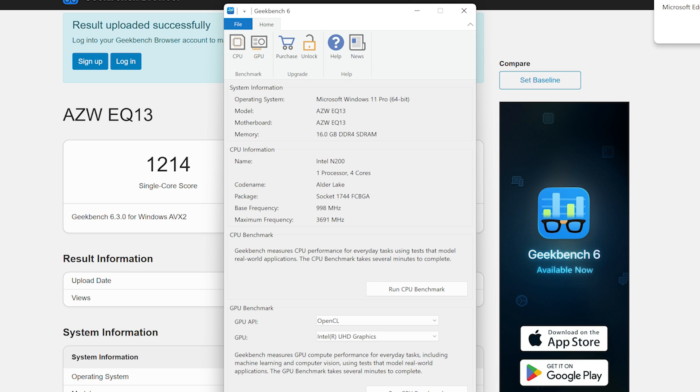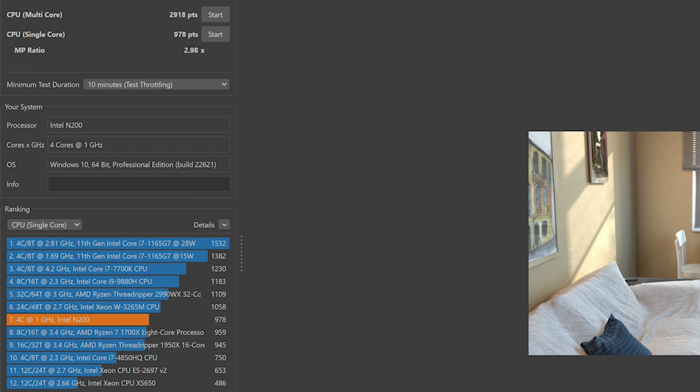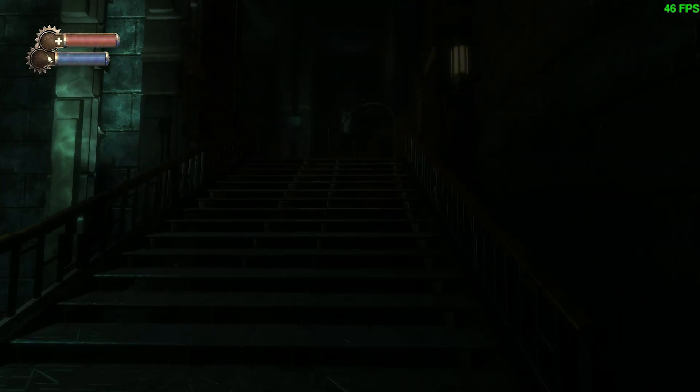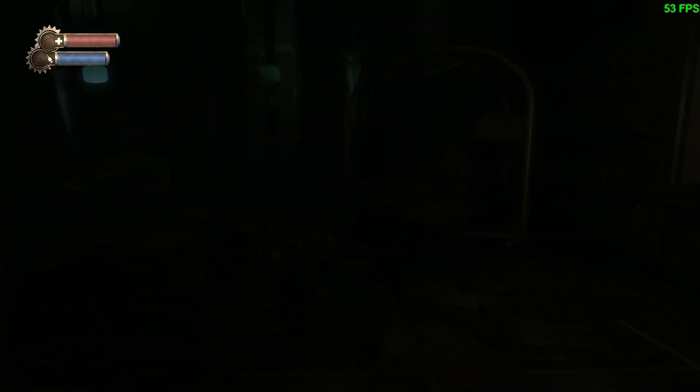I also ran Cinebench R23, though this system isn't exactly a rendering powerhouse. I scored 29.18 for multi and 9.78 for single. It's worth noting that Geekbench and Cinebench did narrowly miss Beelink's own scores for the EQ13. However, in their defense, at this point I'd already installed Steam, plus several other applications were running, and God knows what's happened in terms of Windows updates since they did their tests.